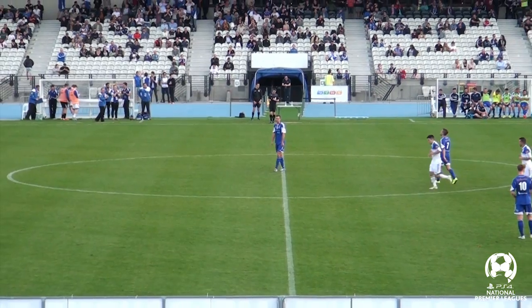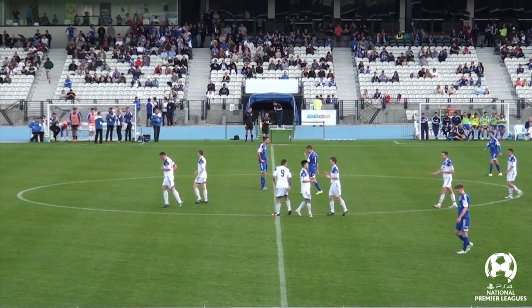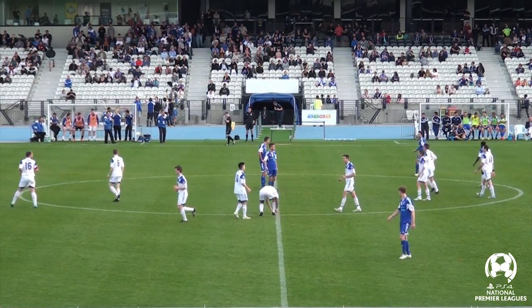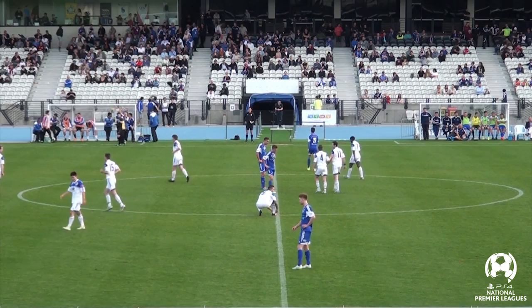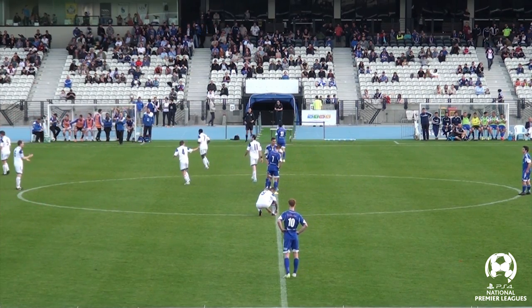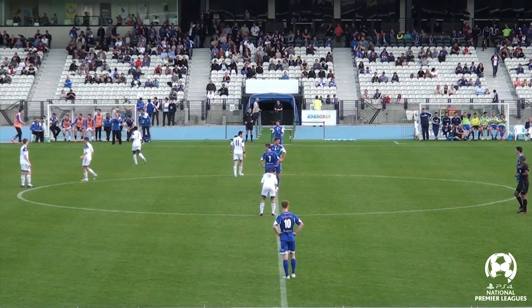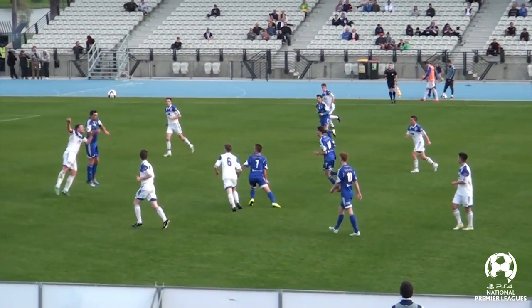Gavin Hoy has proven a handful today out on that right flank. We'll have a look at the replay to determine whether or not there was an Olympia player getting a touch, but I suspect this one might have to go down as an own goal. Hoy cut it back and I think that has gone in off Tim Marler for an own goal. They're so good when they get those opportunities.